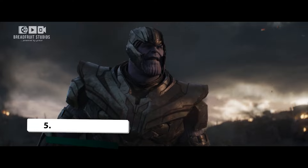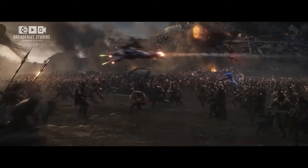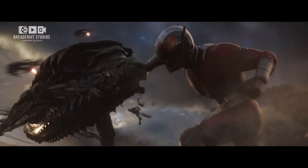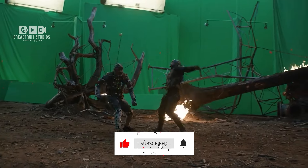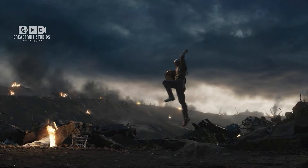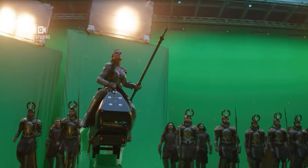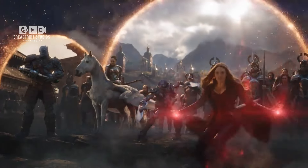Number 5: Endgame — Captain America vs. Thanos. Endgame set a new standard for visual effects in film, particularly in its epic final battle. One of the most memorable clashes is between Captain America and Thanos. On set, Chris Evans and Josh Brolin, in a motion capture suit, performed their parts, with Evans wielding an imaginary shield. The VFX team later added Cap's shield and transformed Brolin into the towering Thanos we see on screen. The scene's seamless blend of practical acting and digital effects helps make it one of the most iconic moments in superhero cinema.